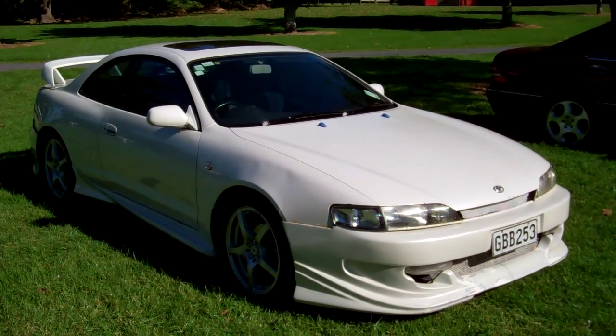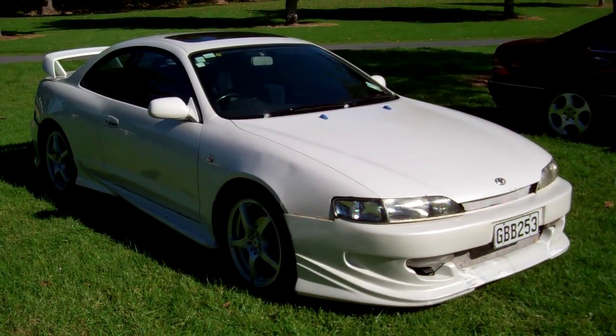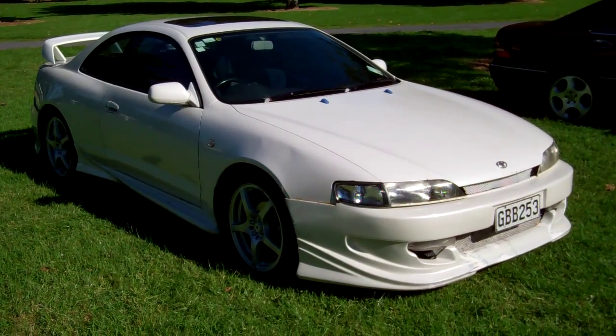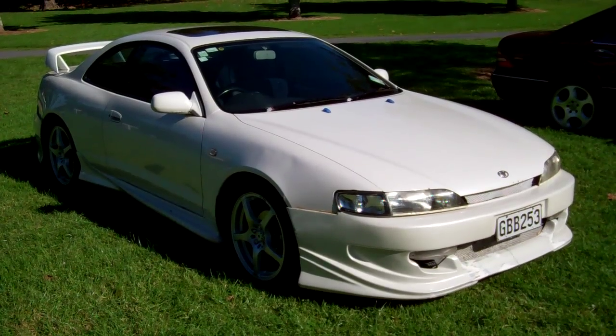Inside here we've got full electric window controls and wing mirror controls. Good warrant through to the 8th month 2012.